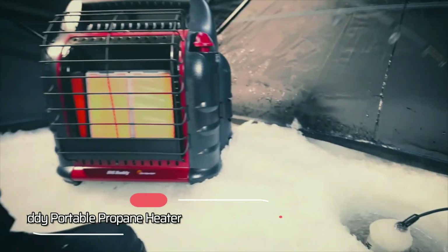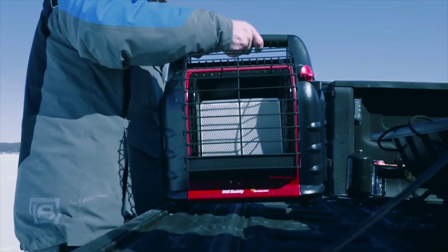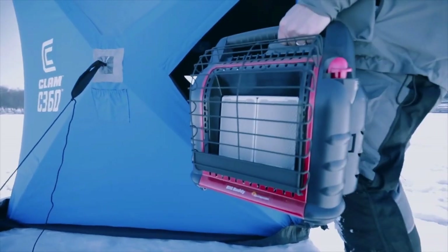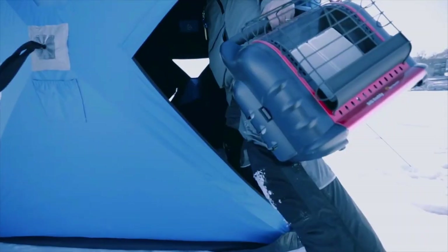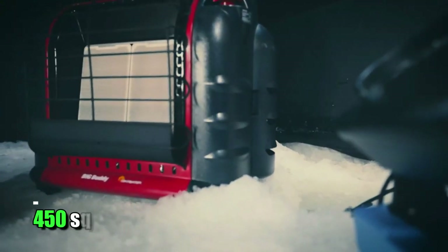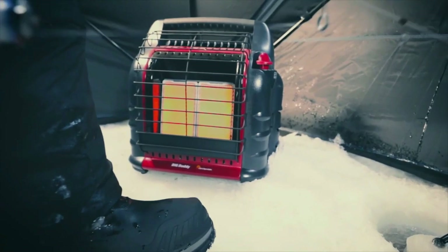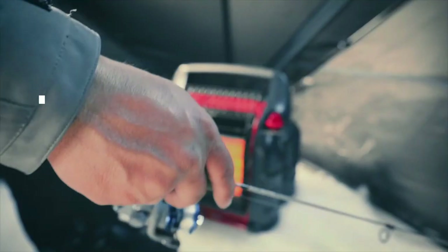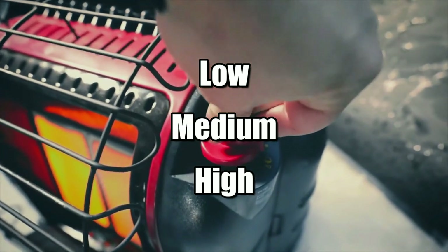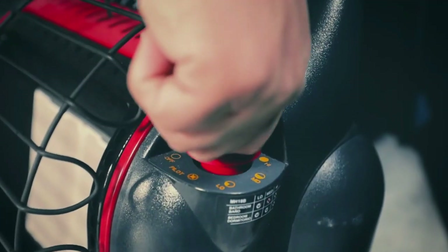At number four is the Mr. Heater Big Buddy Portable Propane Heater. This heater boasts 5,300 watts of heating power, making it perfect for larger spaces such as workshops or garages. It also has a large coverage area of up to 450 square feet, so you can be sure that all parts of your space will be comfortably warm. Plus, with its three heat settings — low, medium, and high — you can easily adjust the temperature according to your preferences without worrying about wasting energy.